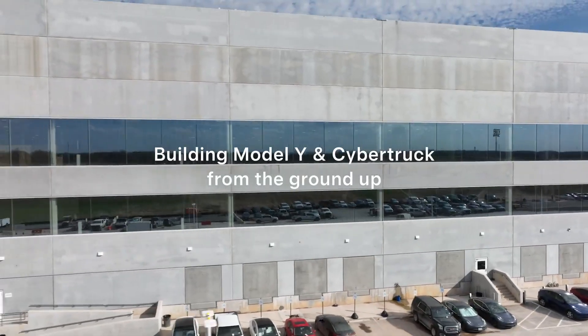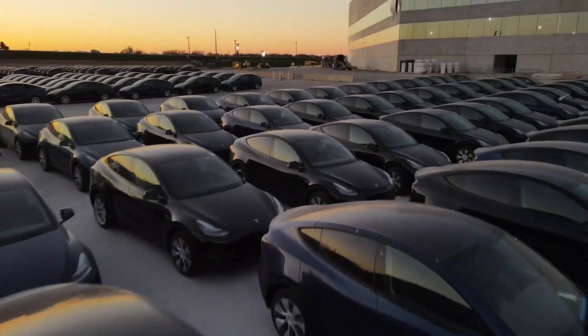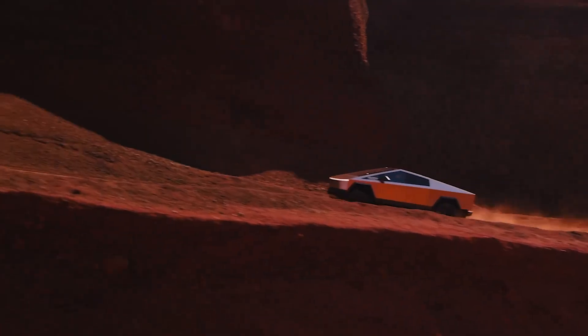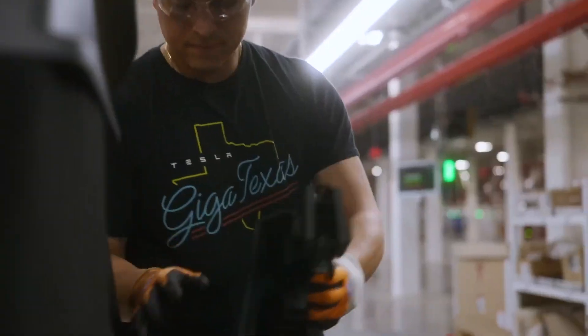Notably, we achieved sequential cost improvements and reached a production rate exceeding 1,000 units per week by April. Furthermore, our efforts to ramp up production of the cutting-edge 4680 batteries continue successfully, remaining ahead of the Cybertruck production timeline.